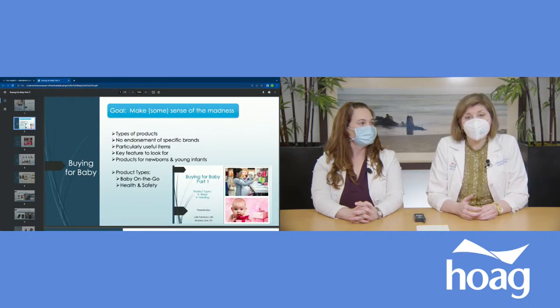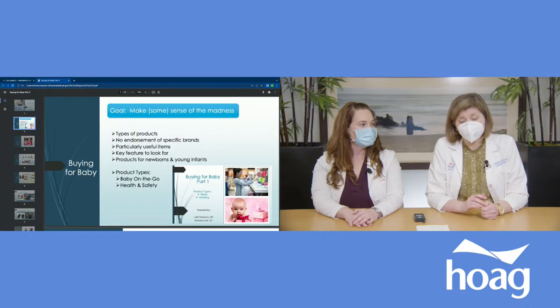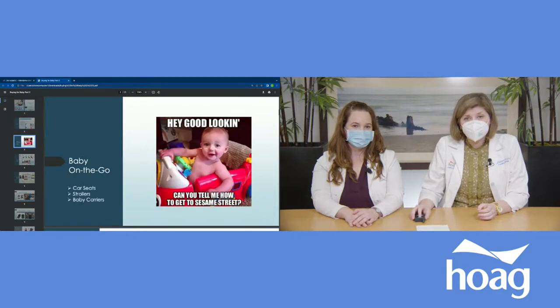Today we'll be talking about baby on the go — things like strollers, car seats, and health and safety. We did have an earlier talk which you can view on the Hogue YouTube channel: Buying for Baby Part 1. In that one we talked about sleep and feeding — products related to sleep like cribs and bassinets, and feeding covering things related to breastfeeding, pumps, bottles, and pacifiers. So if you're interested in that, take a look.